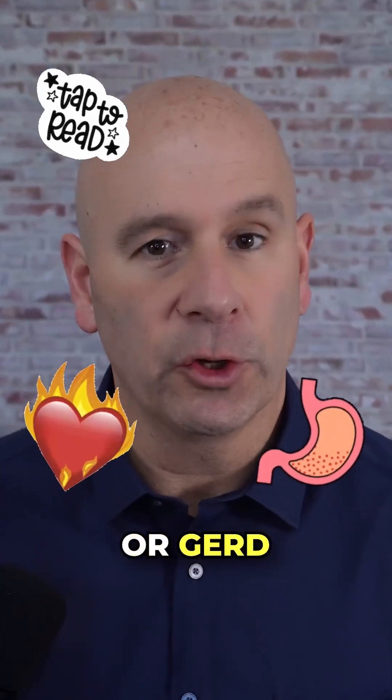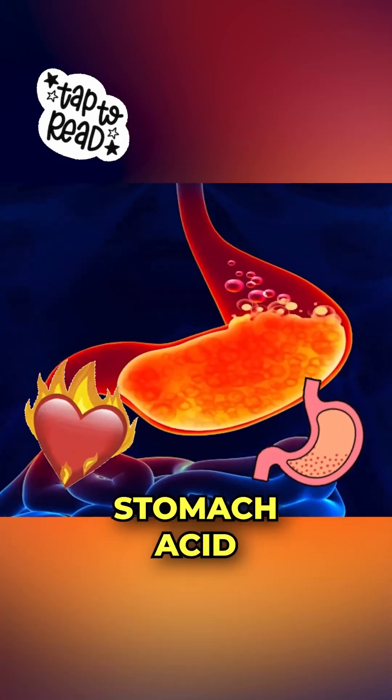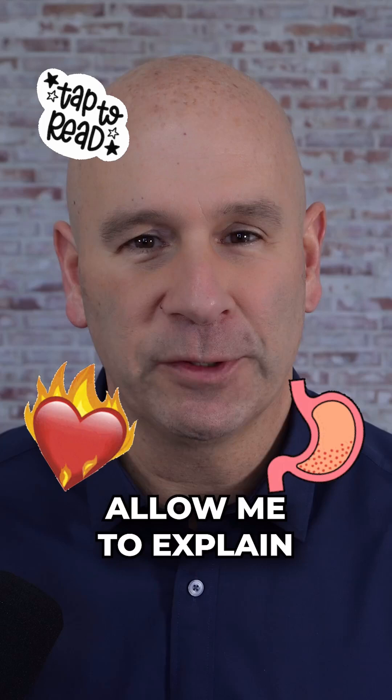Do you know that acid reflux, or GERD as it's commonly called, is often caused by too little stomach acid rather than too much stomach acid? You heard that correctly — allow me to explain.